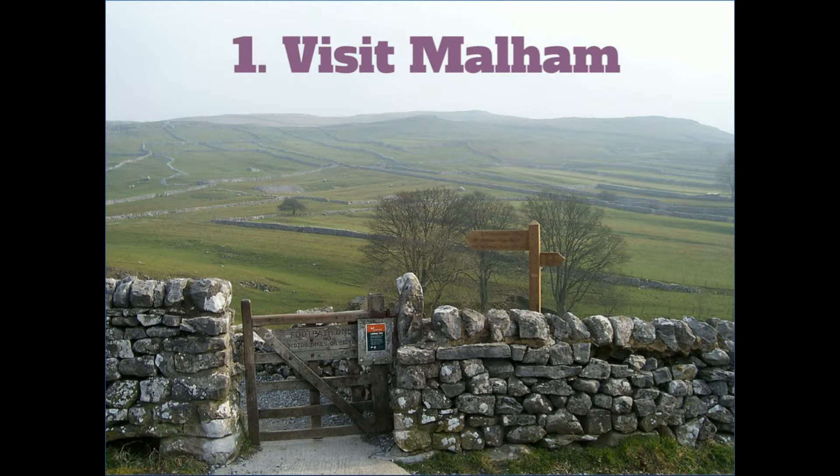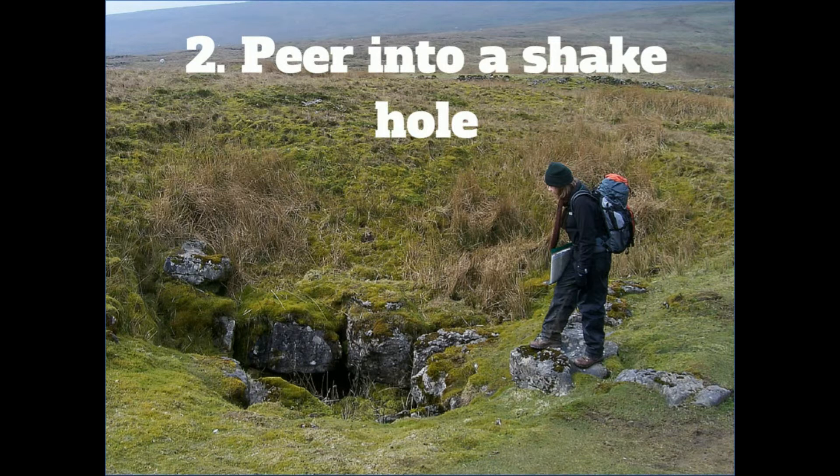It's just such a fantastic place. I would really recommend it for getting a feel for the area. Tip two is to peer into a shake hole. The Yorkshire Dales are full of these holes everywhere, and it's really popular for people who like caving — which I totally do not like caving. It's like my worst nightmare to think about doing something like that.